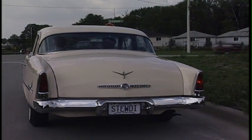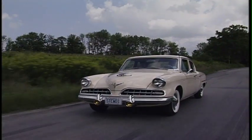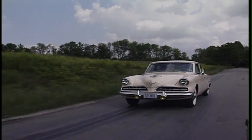It basically was mismanagement, as most companies' problems are. But from the early '50s — if I can go back just a little bit further — they had a body that they came out with just after the war. By the early '50s, they were the only independent with an automatic transmission, which came out in mid-1950. And they had a modern overhead valve V8 that came out in 1951. So mechanically, they were quite up-to-date by 1951.